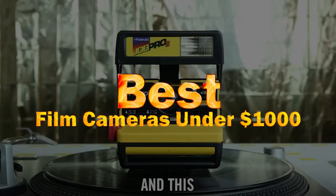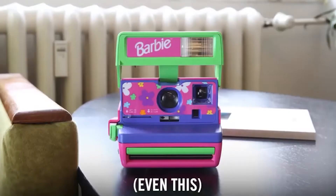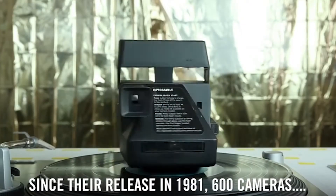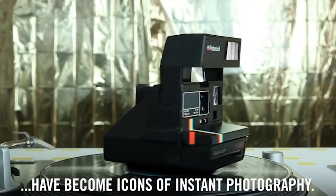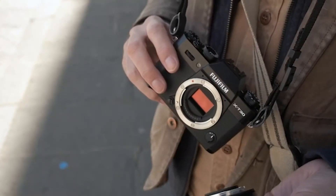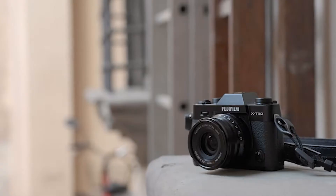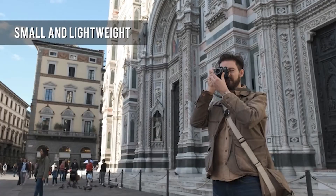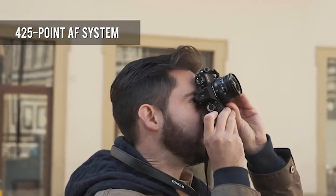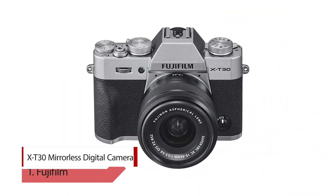Best film cameras under $1,000. Looking for the best camera for under $1,000? We've got you covered. If you are on a budget and looking for an upgrade to your current camera, investing in your first camera, or buying for a loved one, we have rounded up the best affordable cameras to buy in 2020. This guide covers all camera types. If you're looking specifically for a DSLR camera, take a look at our guide.